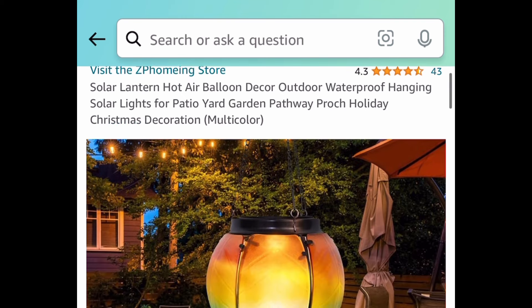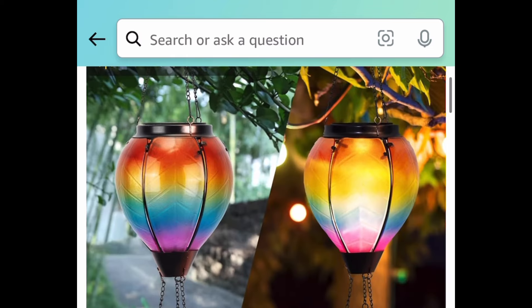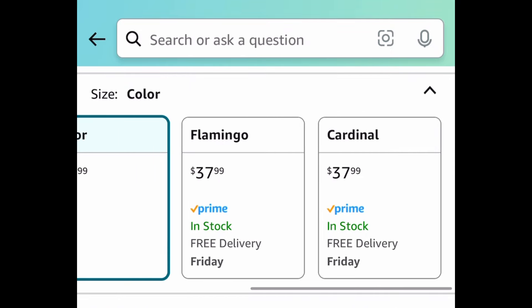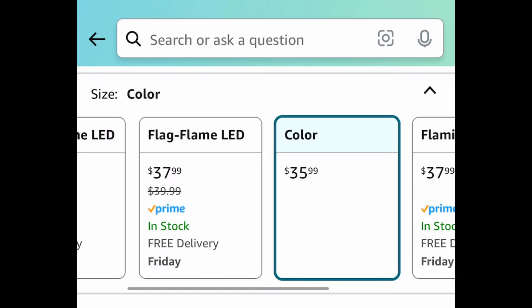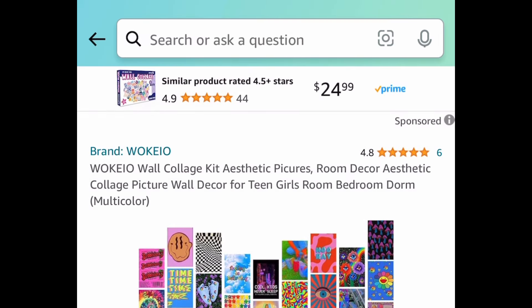Next deal is a requested item — it's a solar lantern in the shape of a hot air balloon, and this is actually glass so be careful with that. This looks absolutely amazing. The lowest price is $35.99, and with the code we're going to show you the lowest which is $17.99.